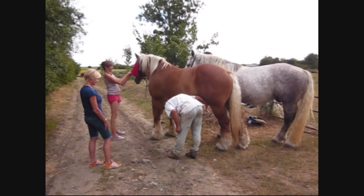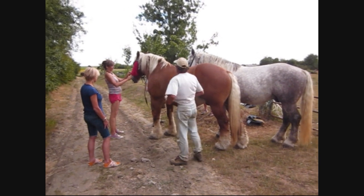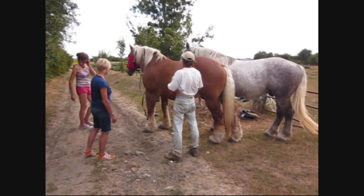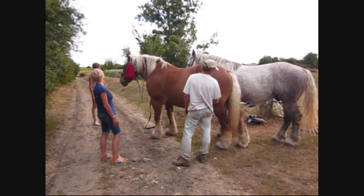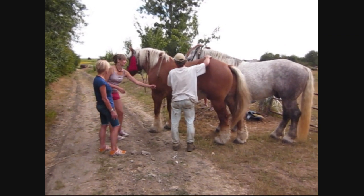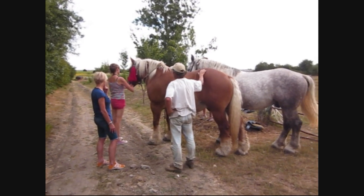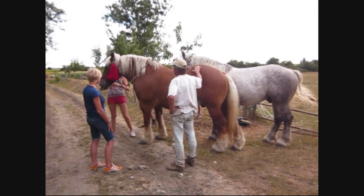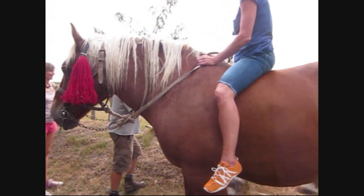We're at Olivier Cousin's farm. He is a French winemaker and all of his wine is natural. He farms all of his vineyards using horses only, and these are two of his horses. Sandy and Lara are going to go riding on the horses. The brown horse's name is Joker, and he's featured in all of the newspaper and magazine articles that have been written about Olivier.